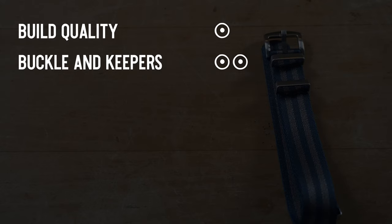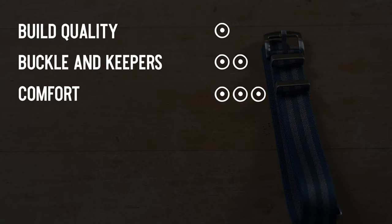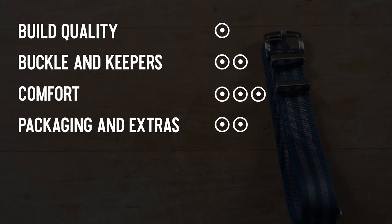Build quality: 1 — the stitching and how it looped over didn't feel finished well. Buckles and keepers: 2 — decent quality. Comfort: 3 — super comfortable band. Packaging and extras: 2 — didn't feel like I was buying a premium product. Overall value: 2 — I think you're getting a lot of bang for your buck with this one.